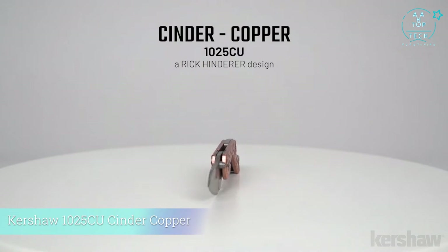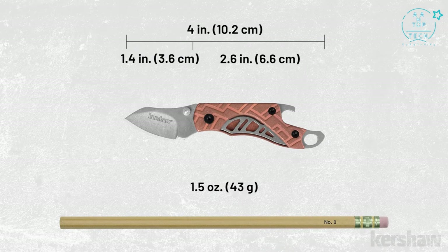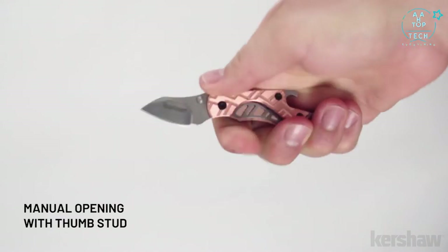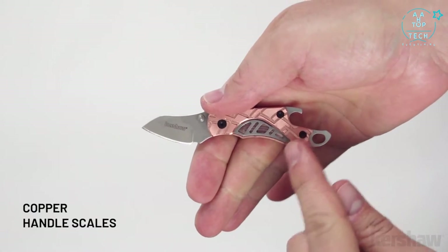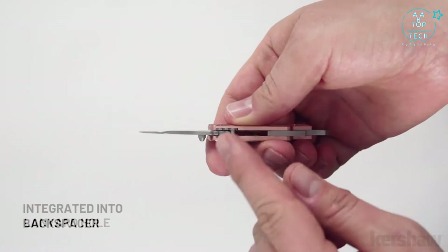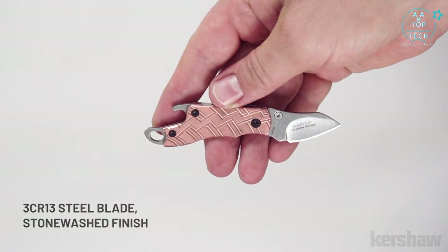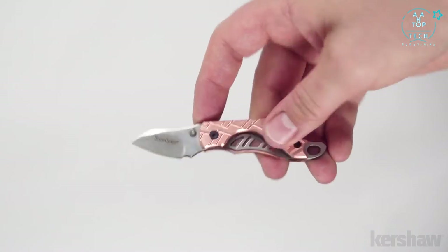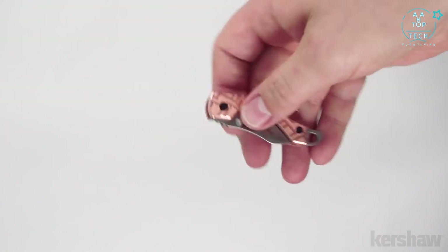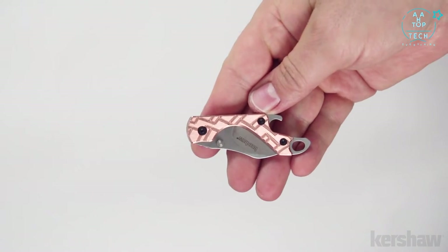The Kershaw Cinder Copper, model 1025CU, a Rick Henderer design. The Cinder is one of the smallest knives in our catalog. The knife opens manually with a thumb stud. This version features copper scales with a machined texture. The backspacer includes a lanyard hole, bottle opener, and has a stonewash finish. The blade is made of 3CR13 steel with a stonewash finish. To keep the blade securely open, it utilizes a liner lock. Each copper Cinder will be slightly unique as the copper scales patina over time, and the added weight from the scales provides a solid feel well in hand.